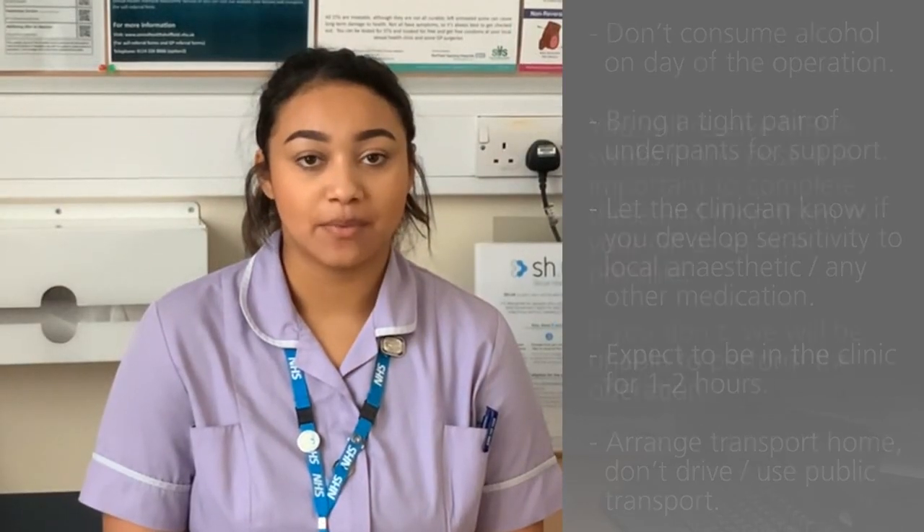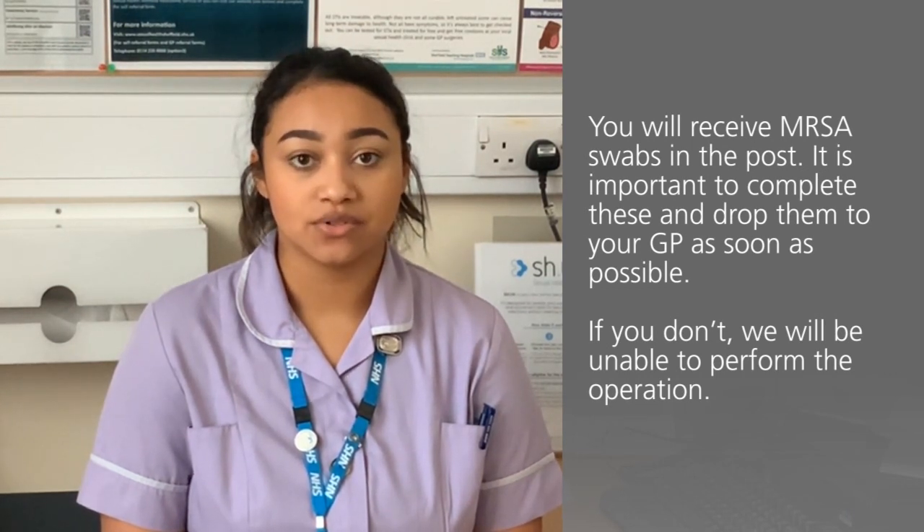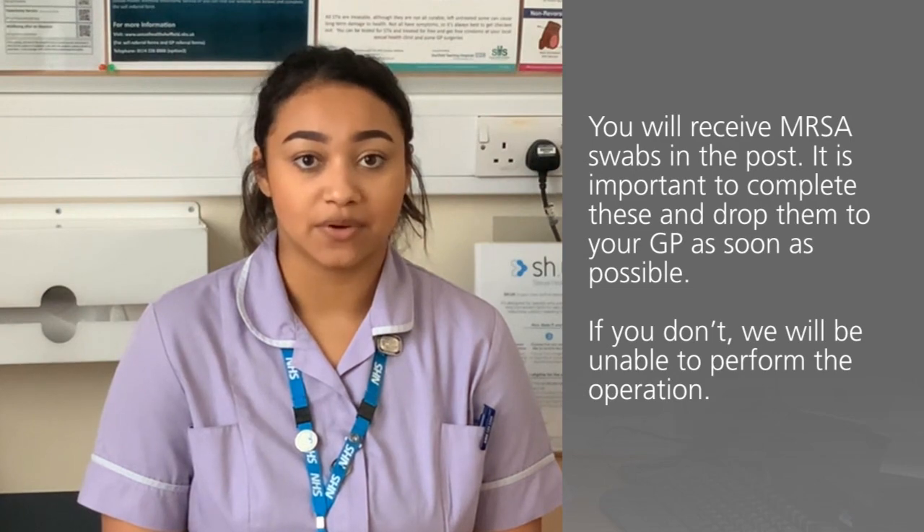You will be sent some MRSA swabs in the post. It's really important that you complete these and drop them to your GP as soon as possible. If you don't do this we will be unable to perform the operation.